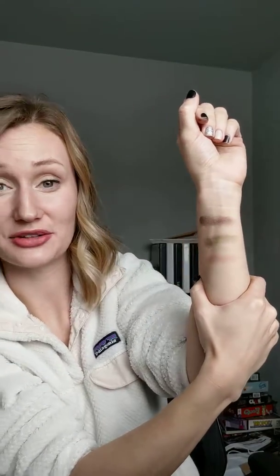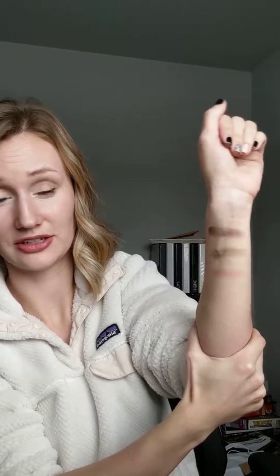I hope you guys aren't rubbing your face like that, but it'll seriously make a huge difference in how long your makeup lasts. I just wanted to pop on and show you that because I still think it's the coolest thing. I hope you guys are having a great day — talk to you later, bye!